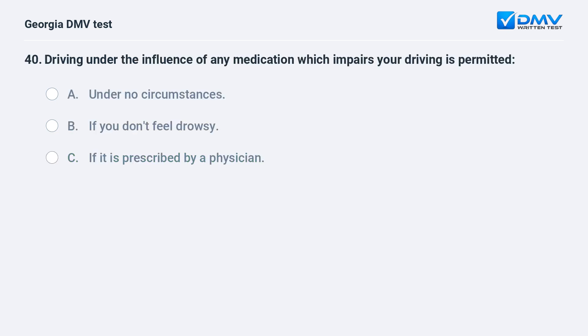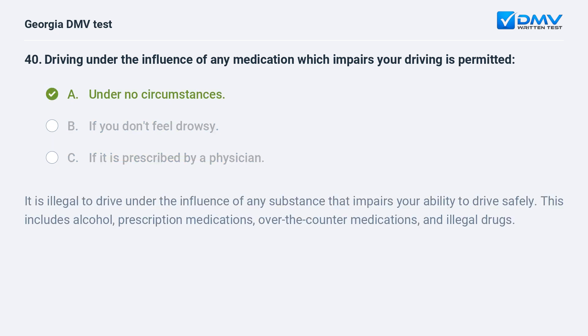Driving under the influence of any medication which impairs your driving is permitted: A. Under no circumstances. B. If you don't feel drowsy. C. If it is prescribed by a physician. The correct answer is A: Under no circumstances. It is illegal to drive under the influence of any substance that impairs your ability to drive safely. This includes alcohol, prescription medications, over-the-counter medications, and illegal drugs.